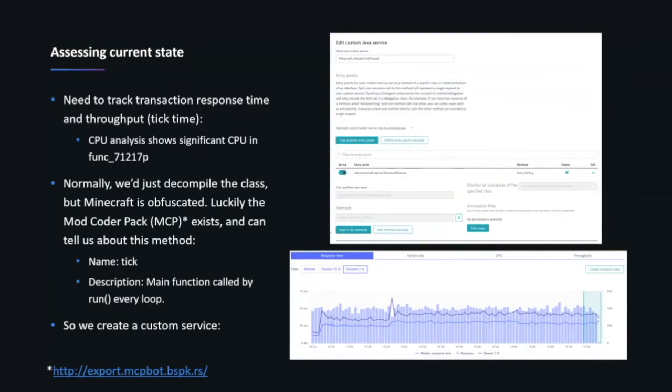Using Dynatrace I could define an entry point manually based on function `_71217p`. Normally transactions start with some sort of web request, but here's an example of something that isn't speaking HTTP. So I defined that entry point manually, and now Dynatrace treats every call to that function as a new transaction. This allowed me to better understand the response time for those ticks and the transaction rate. I could see very easily that the slowest 5% of ticks were pretty close to 50 milliseconds — literally all the time — regardless of whether anybody was even on the server.